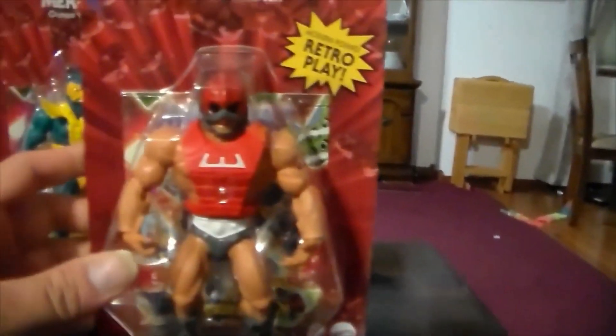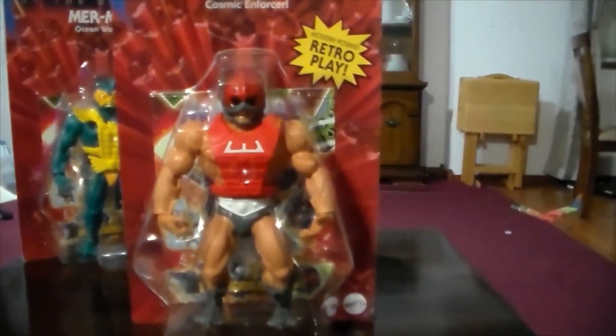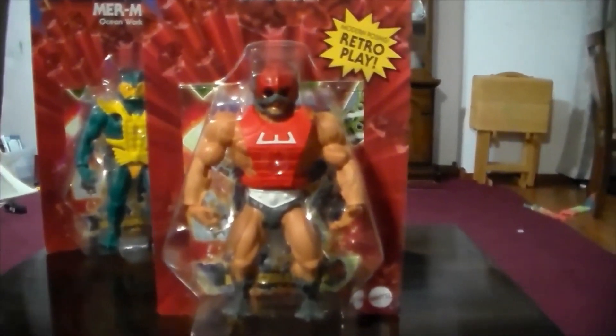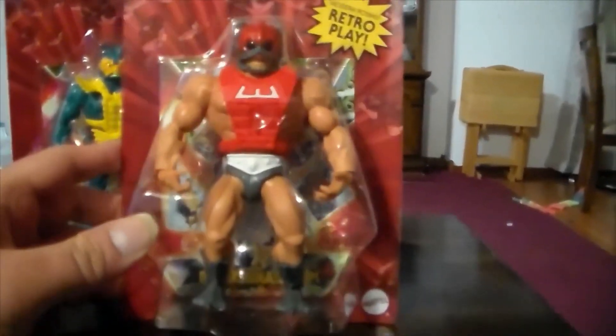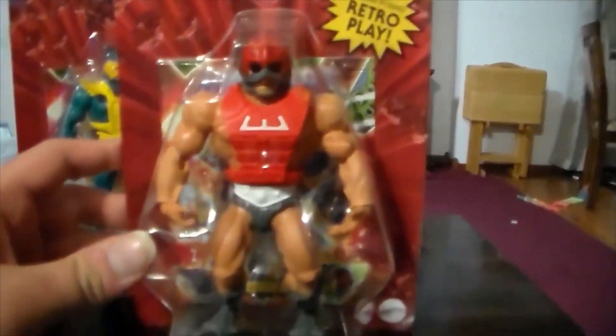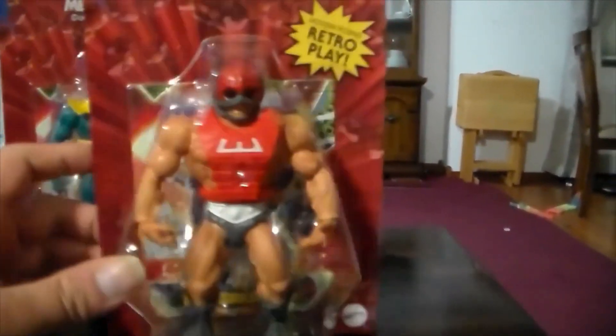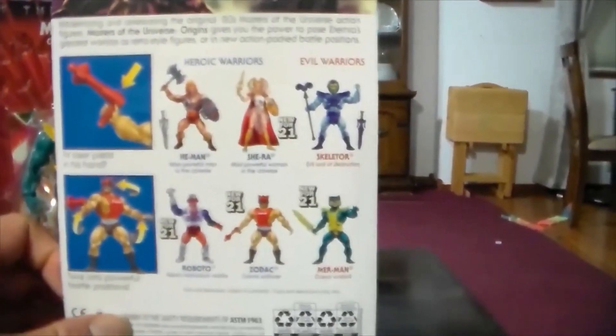Of course I got Zodiac — they only had one of him. It seems like Zodiac would be kind of a peg warmer, but I guess he's not. He's the Cosmic Enforcer and comes with a laser pistol. Really awesome.